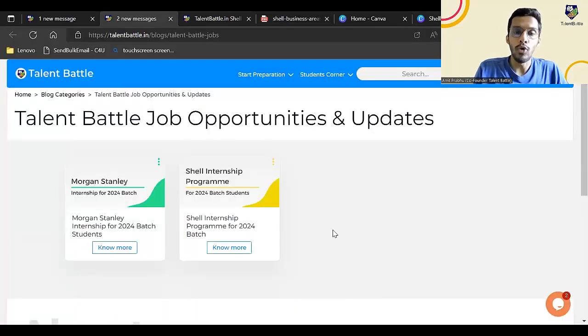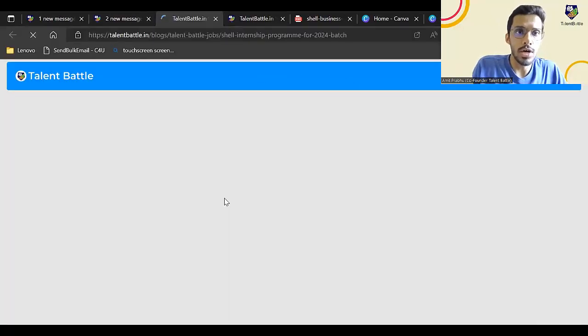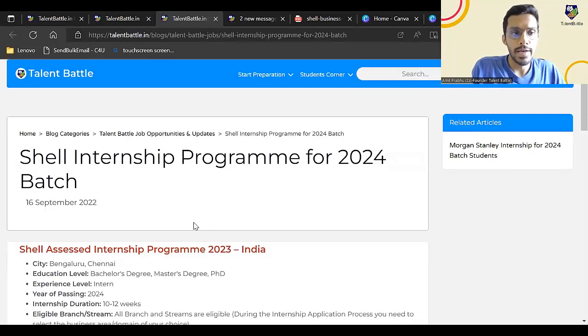Before we proceed, let me tell you that Talent Battle is a one-stop platform for placement preparation. We help students prepare for aptitude, coding, and interview preparation, and also help students upskill themselves with latest technologies like AI, machine learning, data science, data analytics, and full stack development. We also constantly update off-campus opportunities and internship updates — previously we updated about Microsoft internship, Salesforce internship, and Morgan Stanley, which is still hiring.